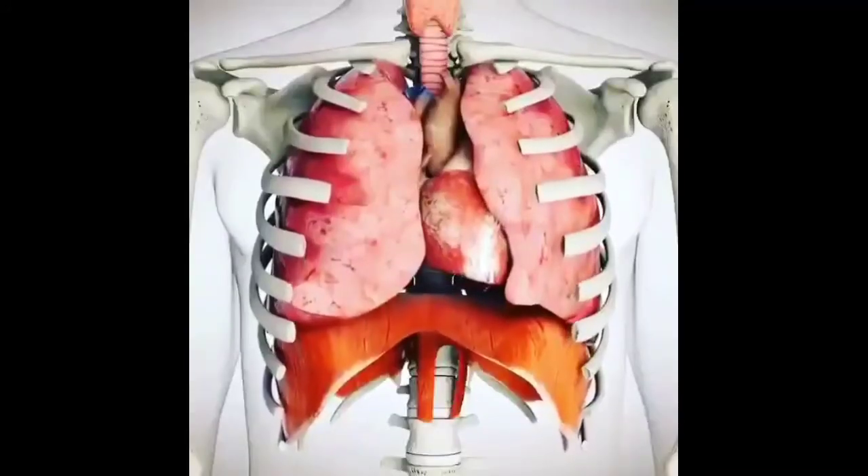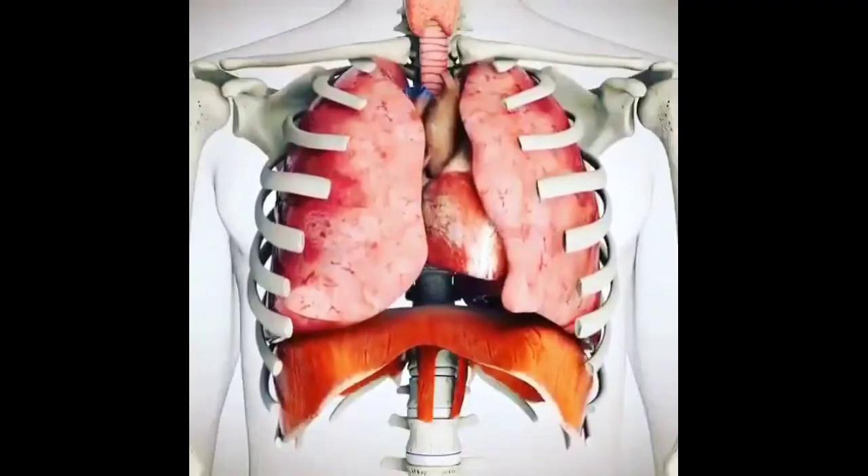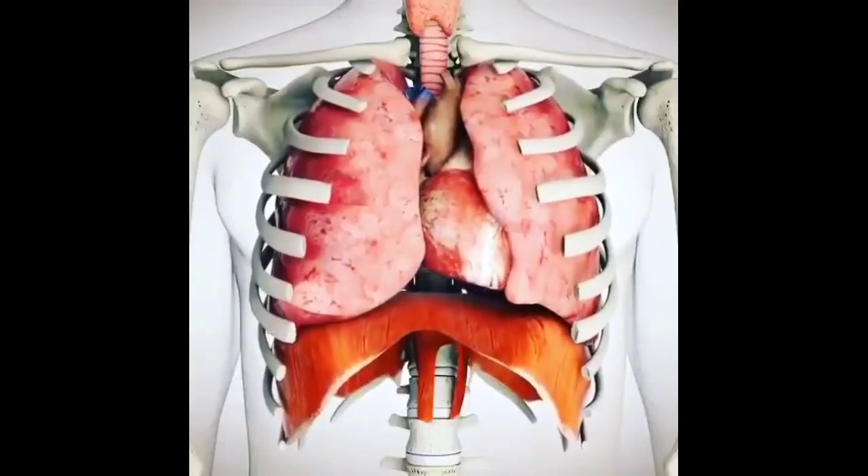This is the mechanism of respiration. On the sides, there are lungs, and below is a muscle named the diaphragm.